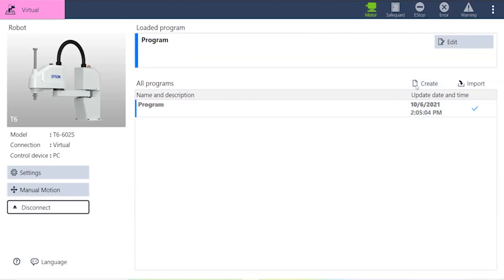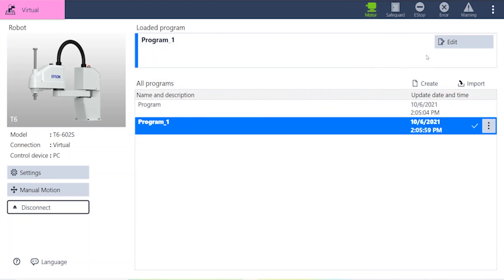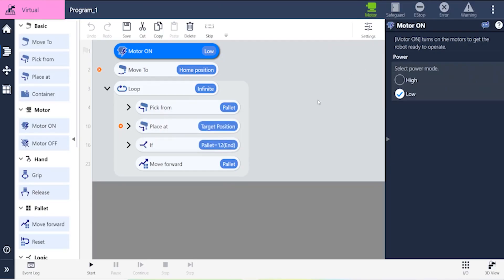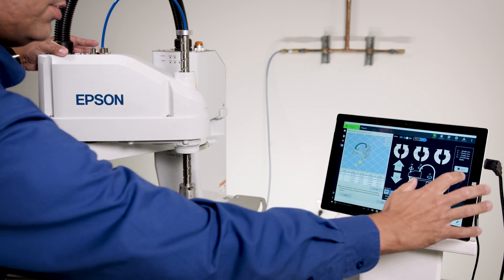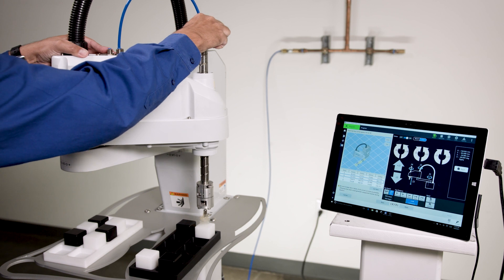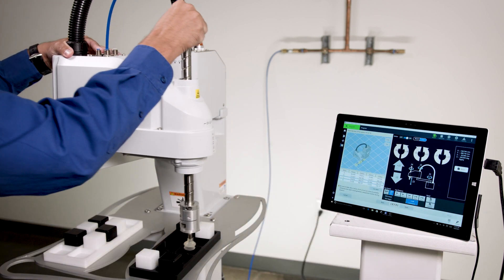Get your system up and running quickly with sample templates provided to quickly create simple pick and place, palletize, and depalletize operations. All the steps are there — you simply customize and add it to your particular application. Multiple wizards are available to teach offset tools as well as easily create a multi-array palette by only teaching a few points and letting the software do the rest of the work for you, saving you time and energy.